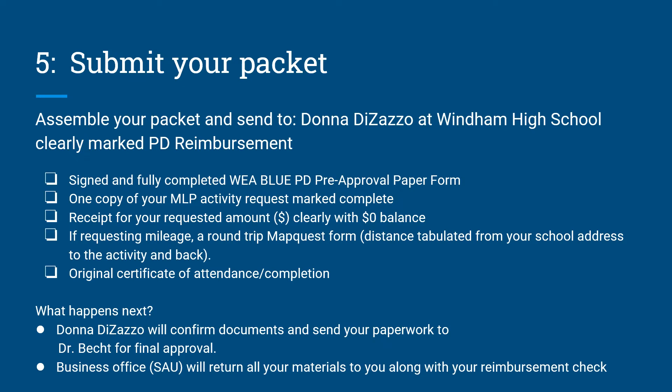What happens next? Donna DeZazzo will confirm documents and send your paperwork to Dr. Becht for final approval. At that point, the business office will return all of your materials to you along with your reimbursement check. Congratulations!